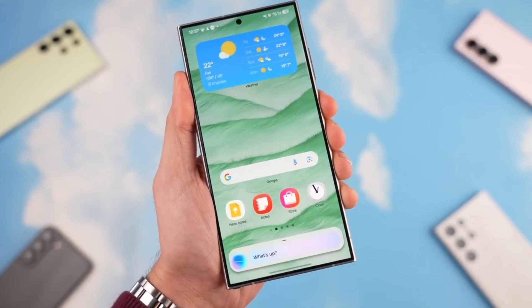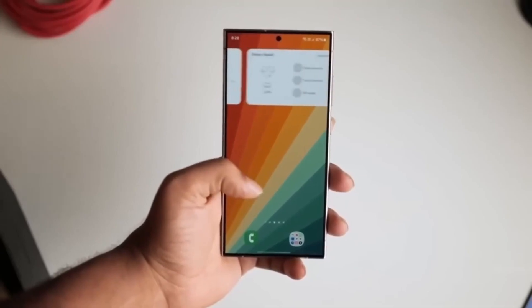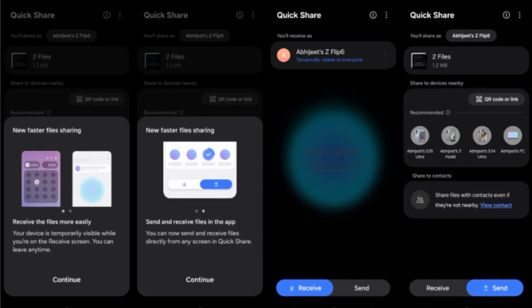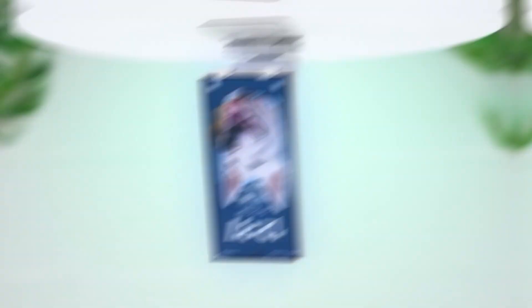Now that doesn't mean everything is recycled — there are a few actual changes worth mentioning. For instance, Quick Share is getting a refresh. The sharing menu is now split into two tabs: Send and Receive. You can switch to the Receive tab and make your device visible temporarily, which is way better than the older options that made your device visible either all the time or for just 10 minutes.